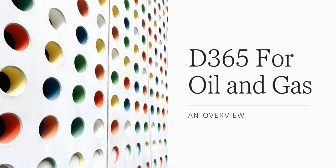Hi everyone. Today I'm going to give you an overview of Dynamics 365 for oil and gas.